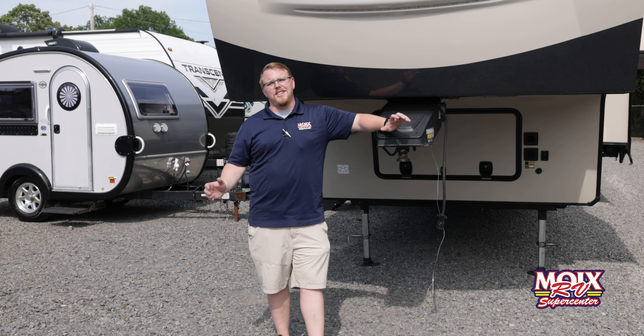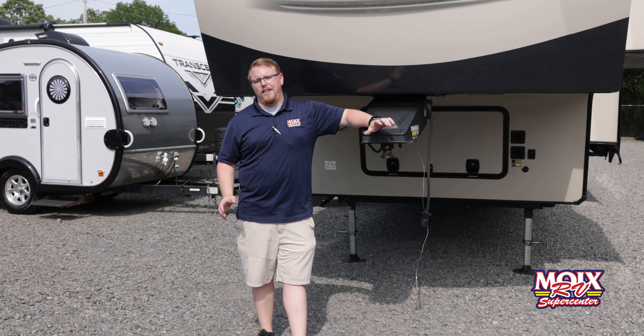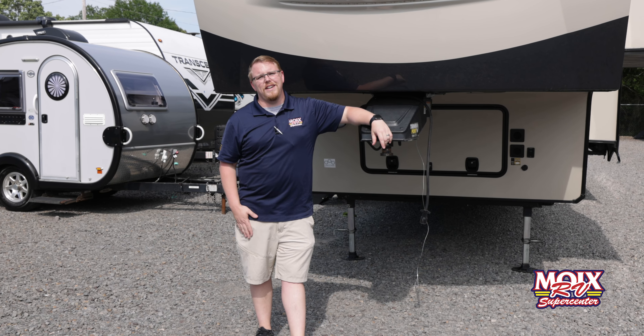Guys, this Rockwood is easily one of the nicest trade-ins we've had in a very long time, so y'all have got to come check it out — it will not last long. Y'all come check it out at Moix RV here in Conway.